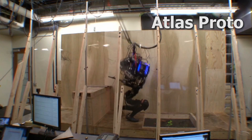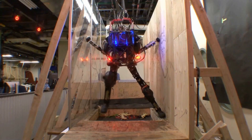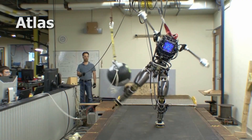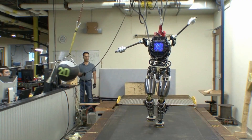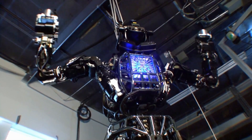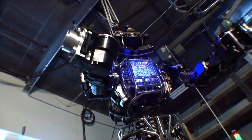Over the years, Atlas evolved, with each iteration enhancing its mobility, balance, and dexterity. The latest versions have demonstrated capabilities such as backflips, parkour routines, and complex gymnastic sequences, highlighting the robot's advanced acrobatic performance.